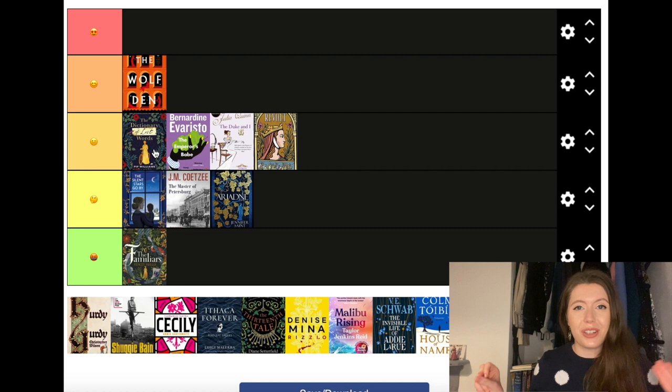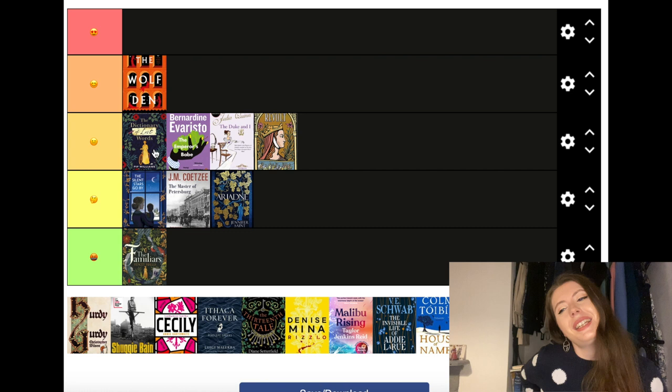The Dictionary of Lost Words by Pip Williams I'm putting in the third tier, definitely the upper side. I actually did a whole review on this one, and it holds a special place in my heart because it was one of the first books I read when I moved to Oxford — it's a book just drenched in Oxford. I even took a little walking tour of the different places mentioned in it. But I did have some issues with the writing and the plot; there was just too much being focused on. Still, it's got a special place in my heart.